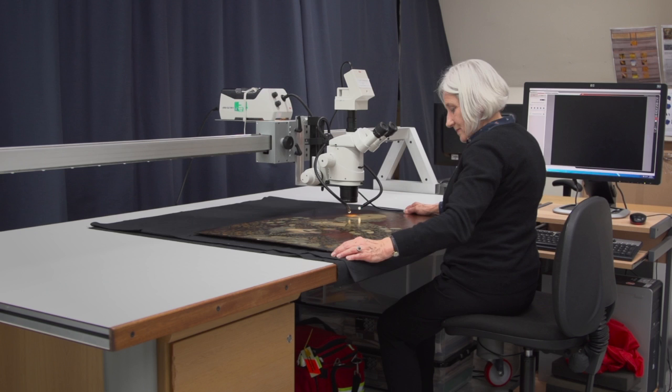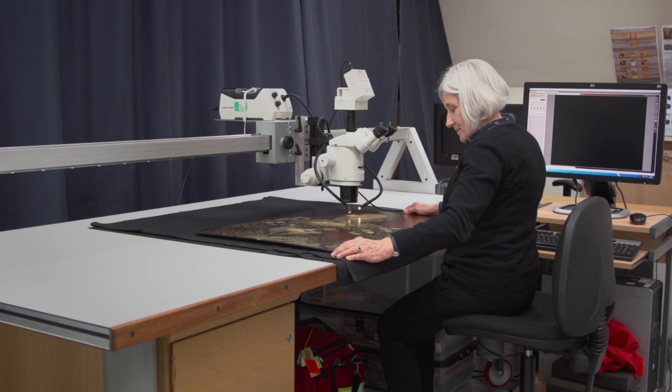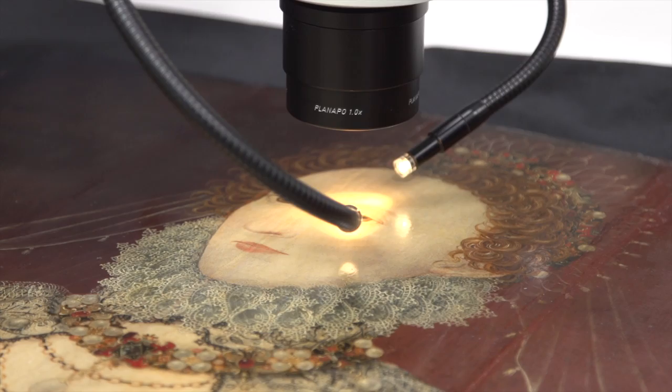There have been some changes in the pigments in this picture, so the colour and tone is not as it was originally. We can't say exactly how it was, but we can see there have been changes. One example is the rose in the middle of the chest.